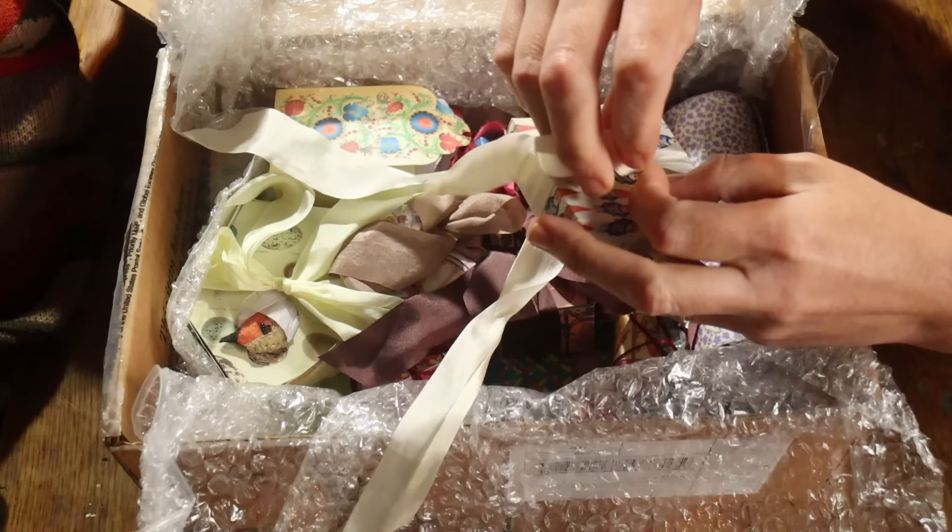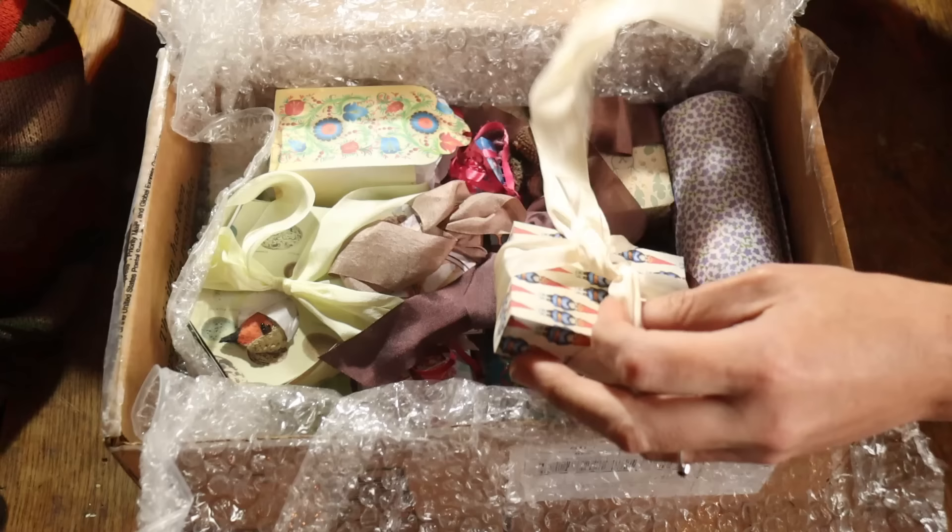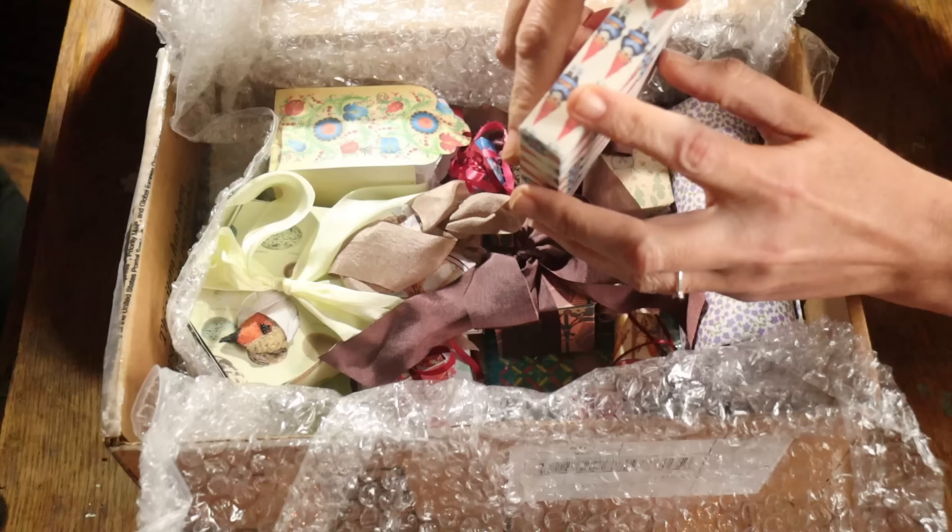We made a film for our other channel of our allotment — it's not mud larking, it's just a year in our allotment. If you'd like to see it, we'll put it in the description. That wrapping is so beautiful — it's like they made the box themselves.